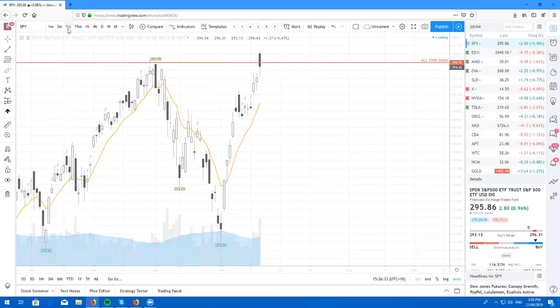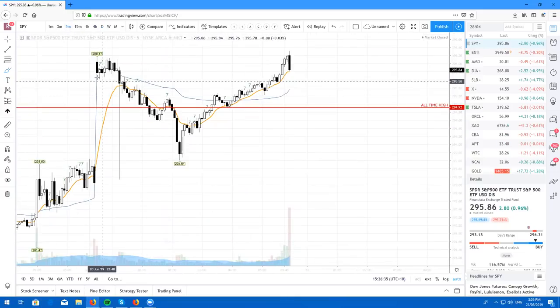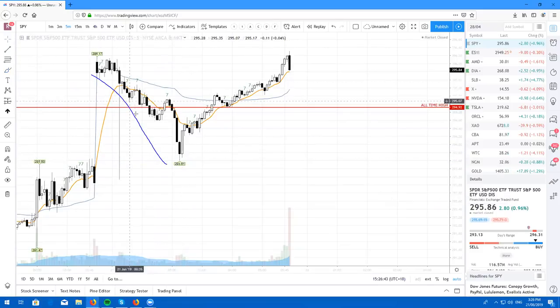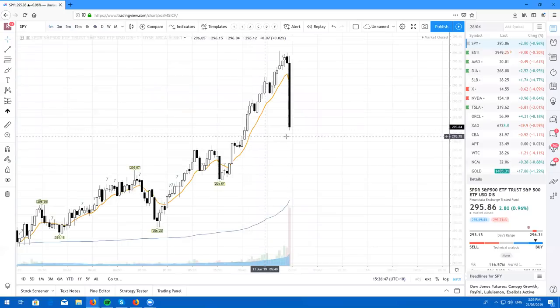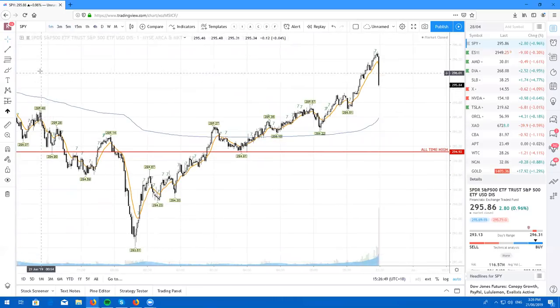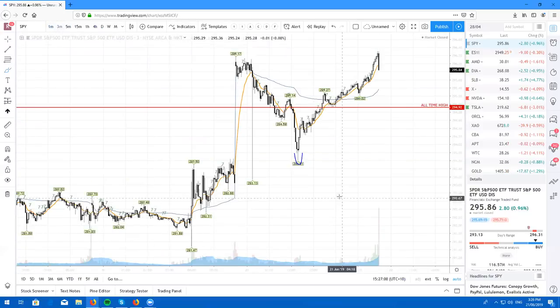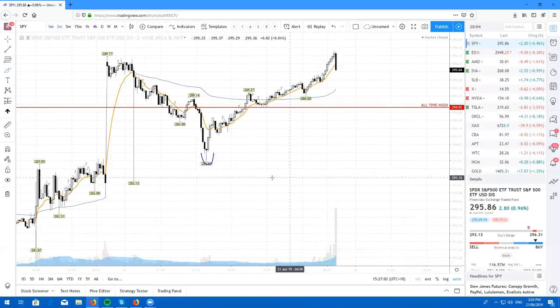If we just zoom in on the five-minute, here is the retest. We did come down and fill that gap from yesterday, and if you have a look at the one-minute chart, you'll be able to see there's a beautiful Morningstar reversal pattern coming in here with volume. You could have played this on the one-minute or the three-minute.